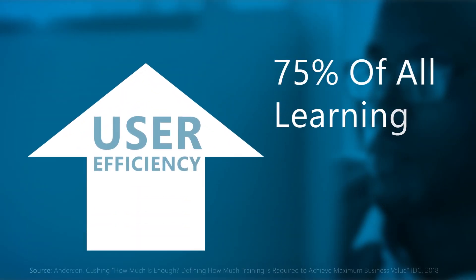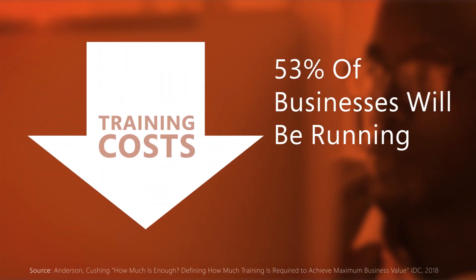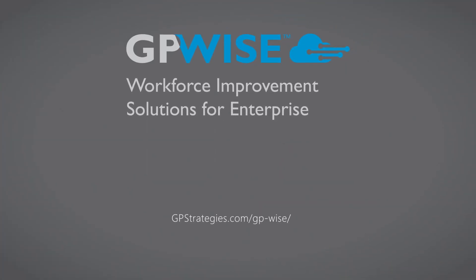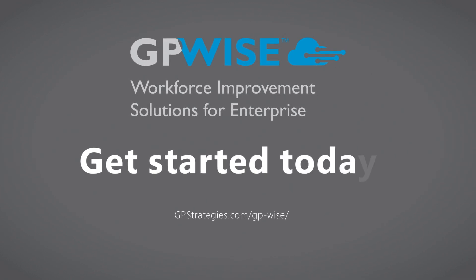Optimize your user adoption with just-in-time support that will lower your training costs and increase user efficiency. Get wise. Let GP Strategies get you started on the road to efficient, cost-effective performance improvement today.